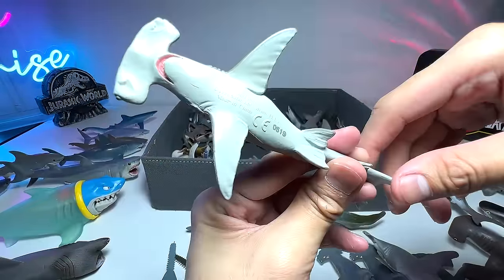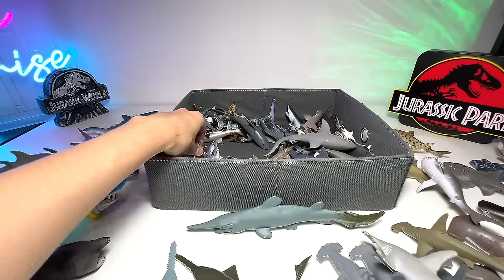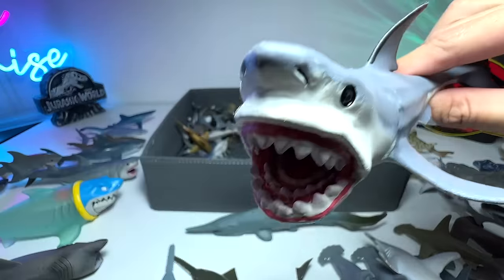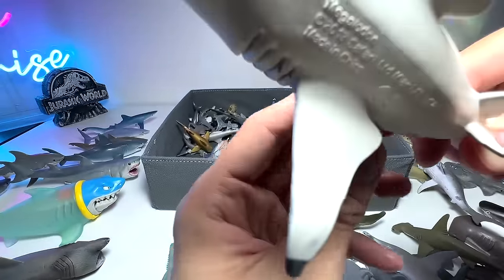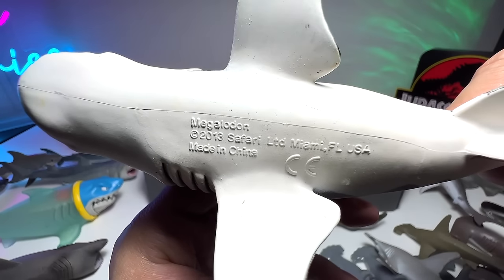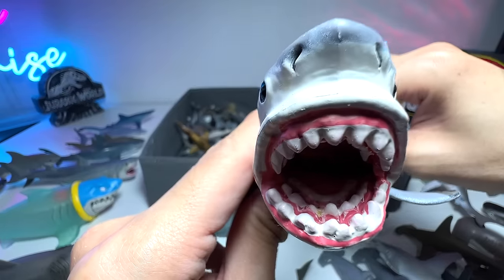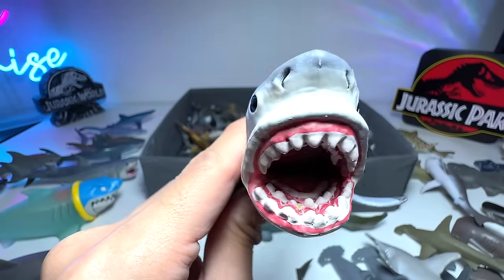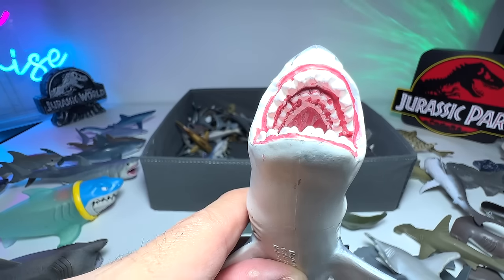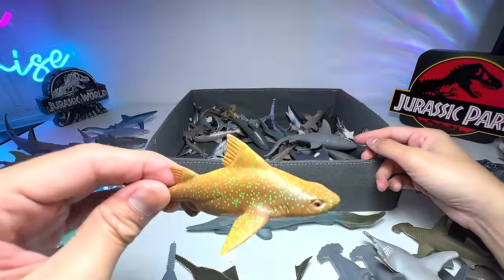Here is another hammerhead shark — a 1996 figure, 27 years old. And now the actual megalodon figure in our collection — take a look at the name written below. A 2013 Safari Ltd figure, really beautiful. You can see it has three rows of teeth on the bottom and three rows on top as well — wow, this is definitely the megalodon.